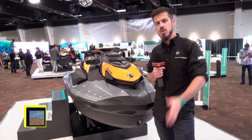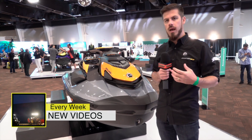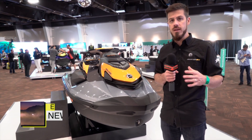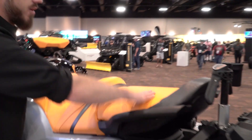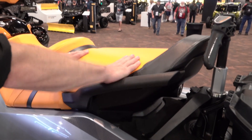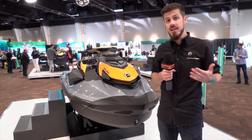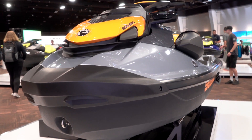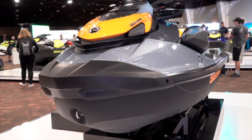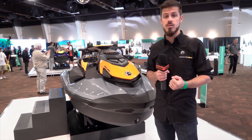We also know that GTI customers specifically are going to be riding with more passengers — a lot of families and friends enjoy this model. That's why we dropped the center of gravity on this new platform to really help control stability. Speaking of stability, the hull on these new models is an inch wider, making stability at rest even better — something we introduced on our premium three-seater models like the GTX in 2018.